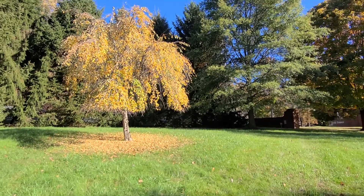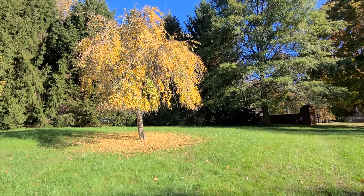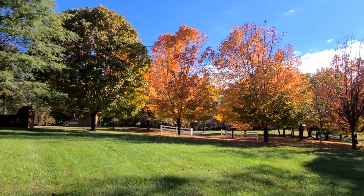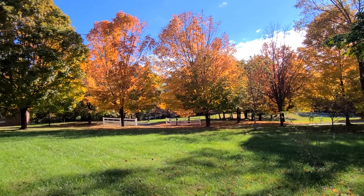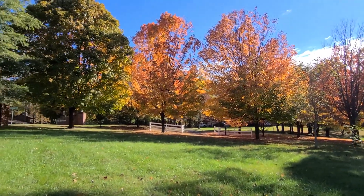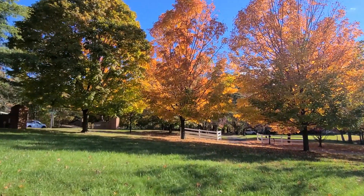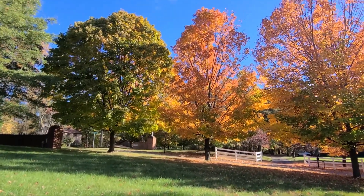Weeping katsura — medium yellow, not very bright, but a beautiful tree in the fall. And then the sugar maples — these line the street and are very beautiful this year. Sometimes they're just a medium yellow, not very bright, but this year they are yellow to orange to burnt orange.